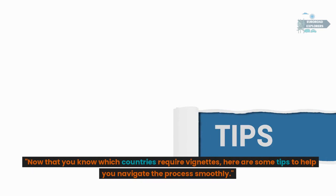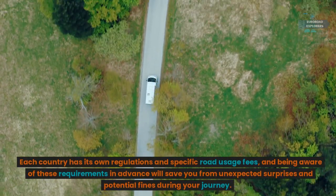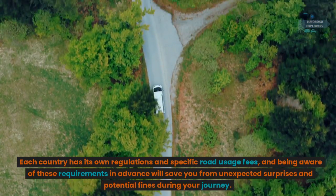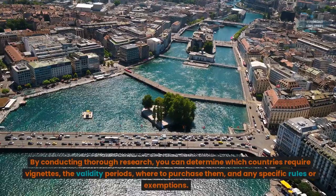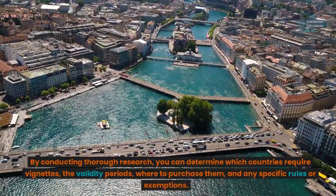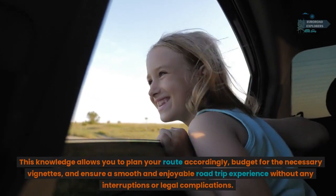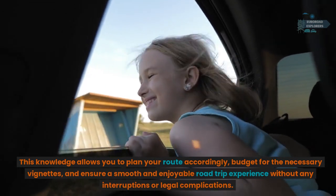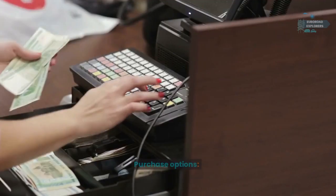Now that you know which countries require vignettes, here are some tips to help you navigate the process smoothly. Research in advance: each country has its own regulations and specific road usage fees, and being aware of these requirements in advance will save you from unexpected surprises and potential fines. By conducting thorough research you can determine which countries require vignettes, the validity periods, where to purchase them, and any specific rules or exemptions. This allows you to plan your route, budget for vignettes, and ensure a smooth road trip without interruptions or legal complications.